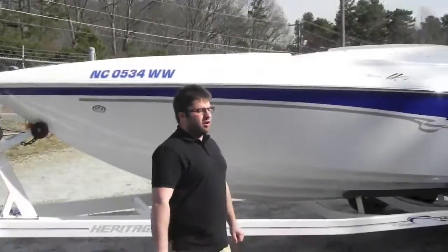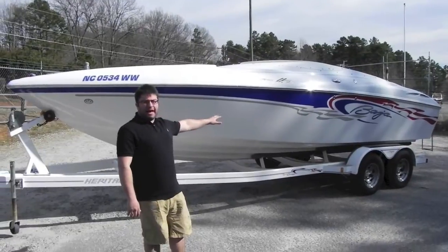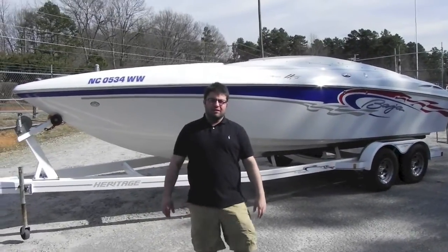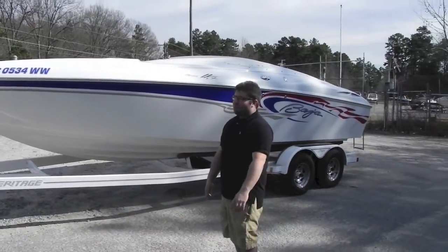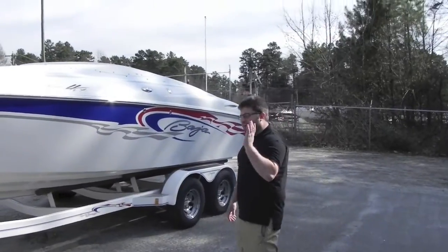Today from Hunter Green we have a 2004 Baja Boss H2X. It's a 24-foot go-fast boat with a 496 mag in it. That means this 24-foot boat has 375 horsepower.